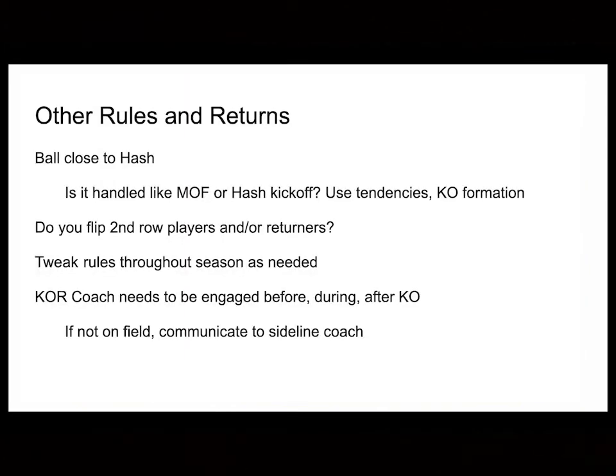What are some other rules and variations? What if the ball is close to the hash — not exactly in the middle and not exactly on the hash? Do you handle it like a middle-of-the-field wedge, or like a hash kickoff return? That's where you look at your tendencies. What is your opponent doing with their kickoffs? Where are they kicking from? Are they a deep kickoff team, a squib team, a blooping team? Do they kick it both ways? What's their kickoff formation — five-by-five all the time or four-by-six? Are they switching guys around? You make that decision based on their tendencies and let your kids know what you're doing.